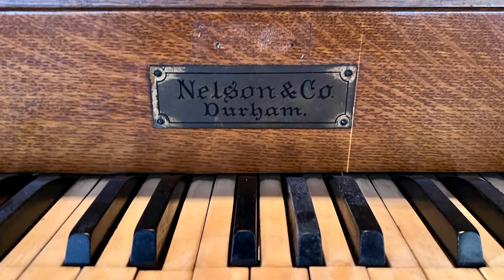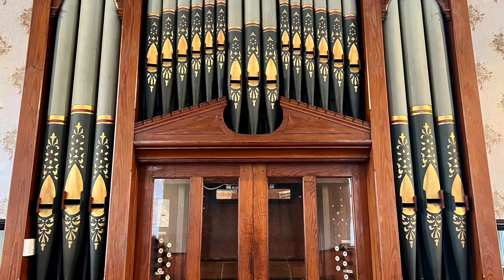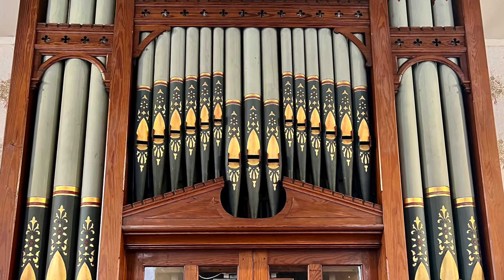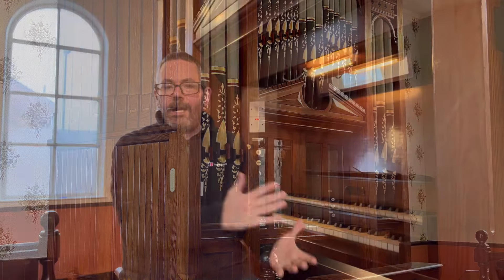This organ was built in approximately 1910 by Nelson and Coe, who were Durham-based organ builders. As already mentioned, this is a two-manual tracker action organ and it really is in good condition — it's been maintained for many, many years and still remains in pretty good tune and good working order. It's a lovely looking organ with beautifully decorated pipes to the front; I suspect these front pipes are part of the open diapason on the Great. To the side there are some decorative pedal-looking pipes and access to the inside of the organ for tuning and maintenance.